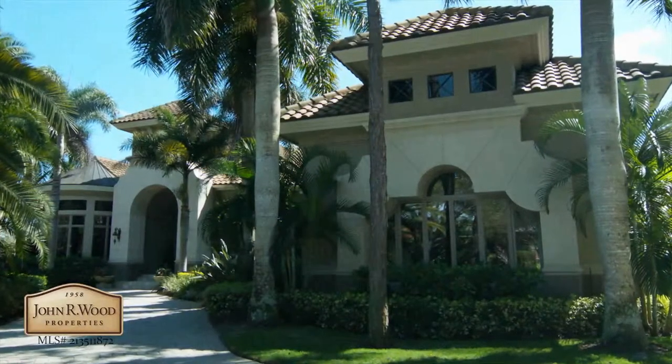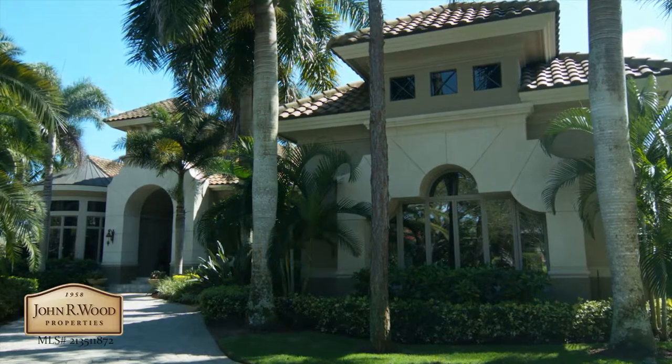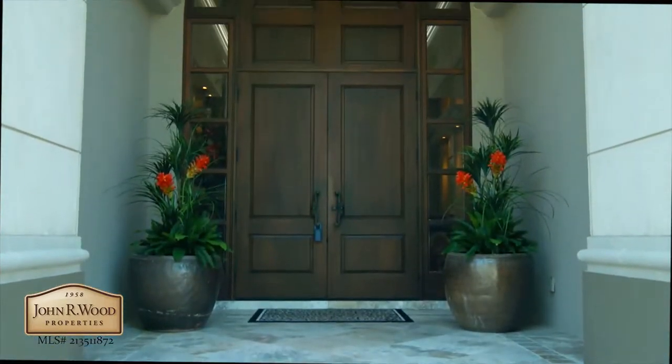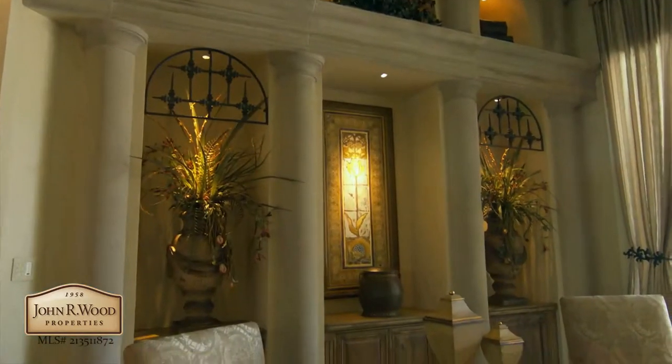Within the exclusive Bonita Bay community is this exquisitely upgraded four-bedroom home. The entry with detail inlay leads to an open foyer and living room.